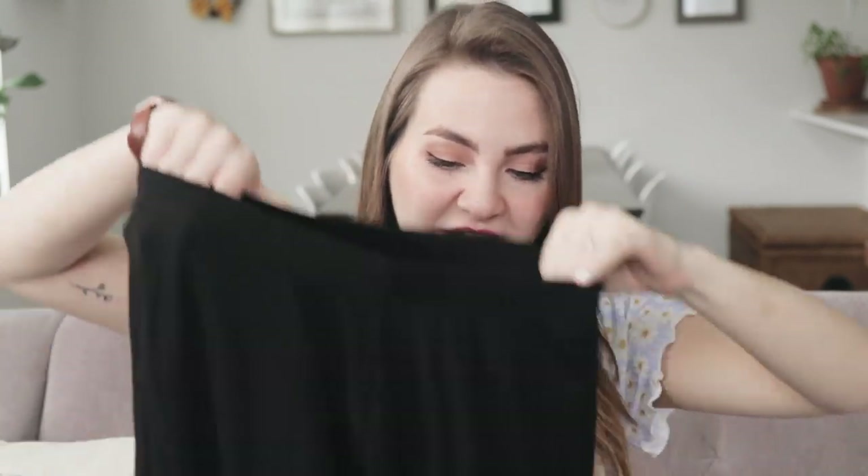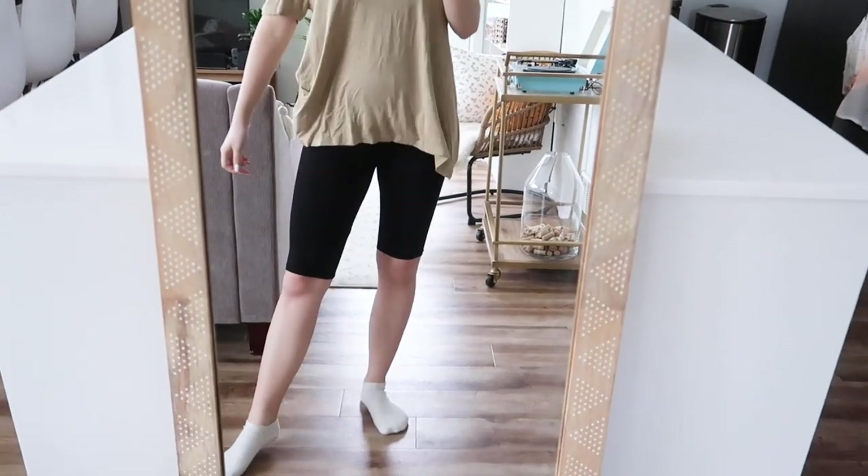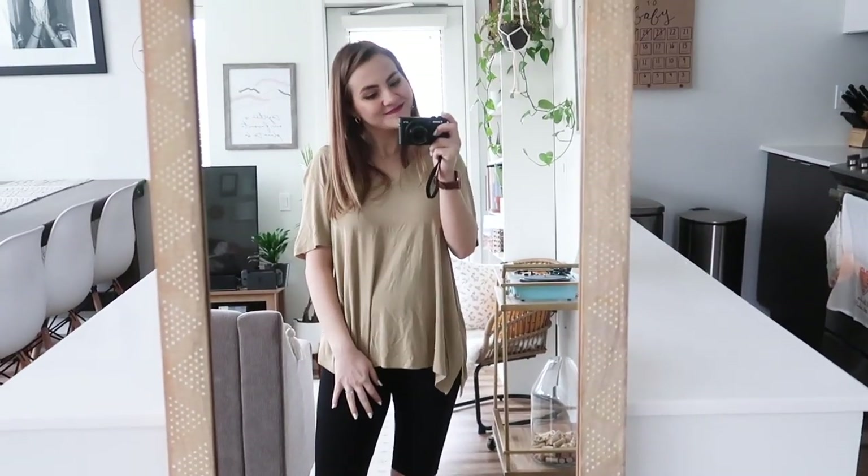I also got basically the same thing but in the biker shorts style. These are actually a little bit longer than I wanted when I ordered them online, but they're still pretty cute and I might just hem the bottom so they're a couple inches shorter. I think these will be really good for working out outside in the spring and summer and also just for the gym. I'm late to the biker shorts trend — but now with maternity biker shorts!